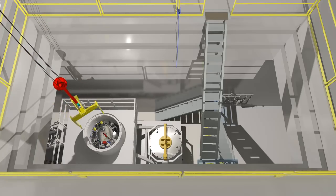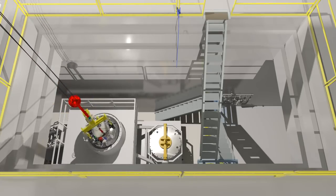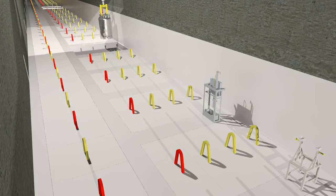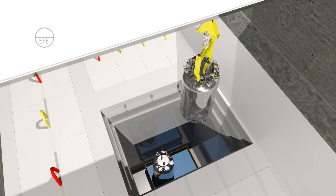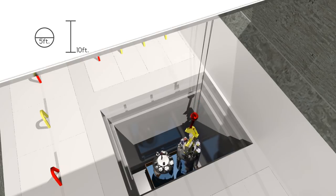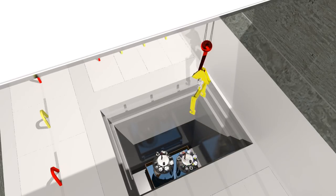The STSC is placed into a designated storage cell which is equipped with secondary containment, cell ventilation, and leak detection capability. Each 5-foot diameter, 10-foot tall, stainless steel STSC was specifically designed to safely store sludge at T-Plant.